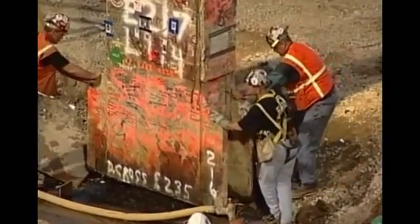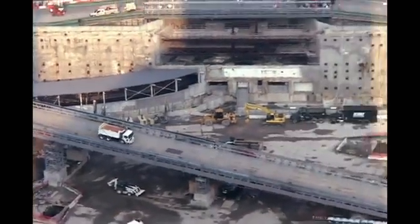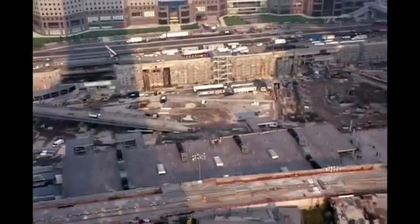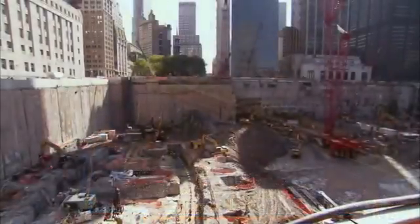A new liner wall was built right in front of the original, but a section of the old one has been left exposed as a reminder of what happened here. The very last piece of steel to be removed from the site — the last column — was removed on May 30th, 2002, signifying the end of the recovery period. The slurry wall was secured and nearly two million tons of debris removed. Now the site is empty, leaving a gaping hole in the New York City skyline — and no one can agree on how to fill it. Everyone had a different idea.